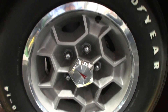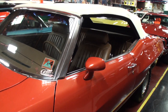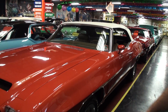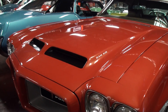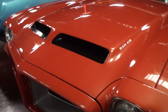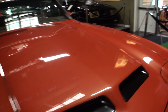When you'd buy a Le Mans, it would have chrome bumpers on the front and a 350 motor — so everything on this one was an upgraded option. They got the Endura front end, which looks just like the GTO. This has the 400 motor and the honeycomb wheels, so not a whole lot of them were ordered like this one.